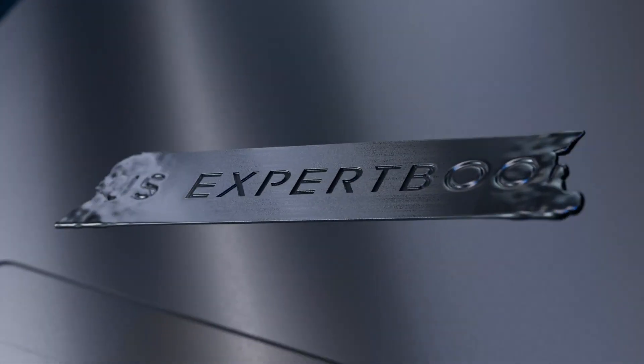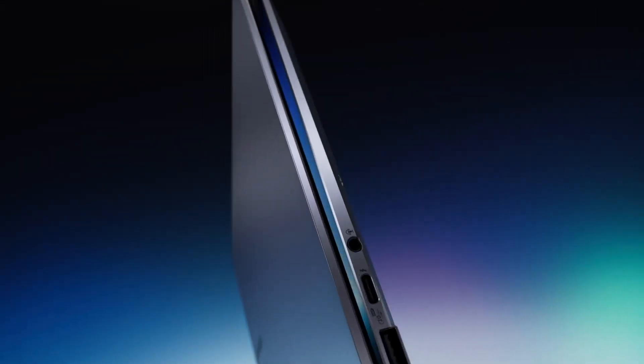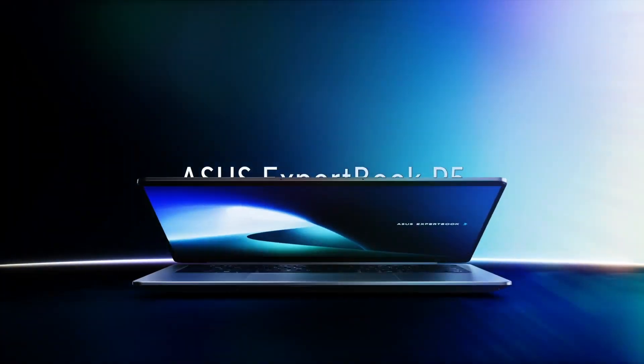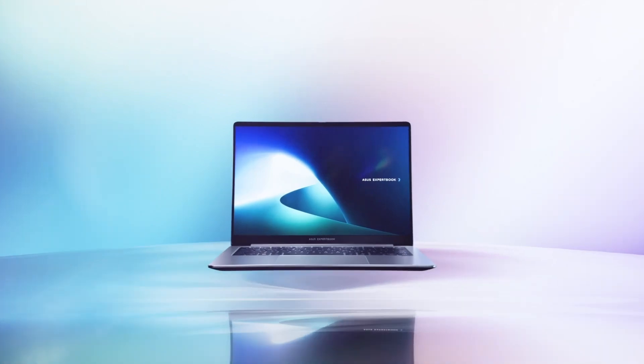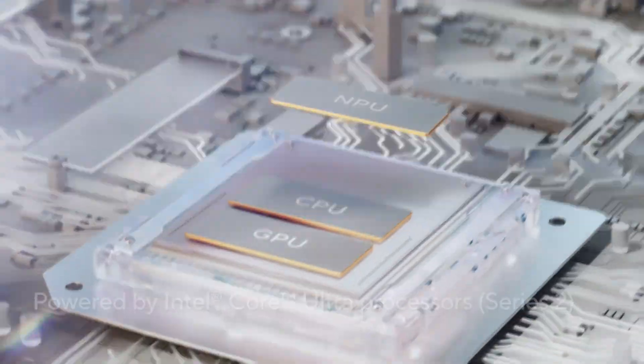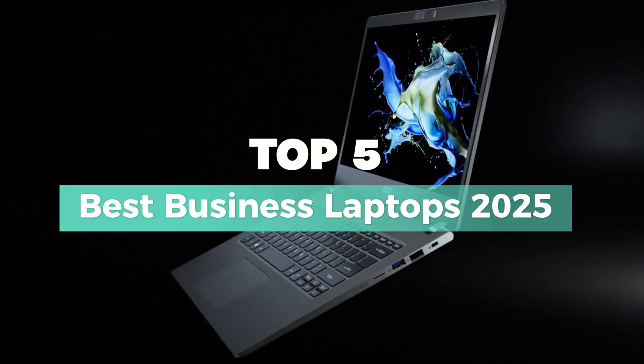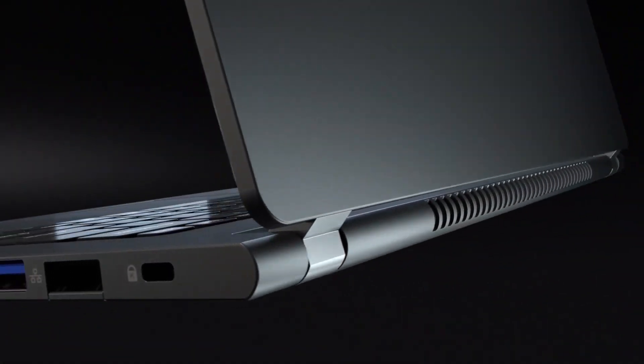Looking for the perfect business laptop in 2025? Whether you're a professional, an entrepreneur, or a remote worker, the right laptop can boost your productivity and keep you ahead of the game. From ultra-fast processors to all-day battery life, these laptops are built to handle anything your work demands. Stay tuned as we reveal the top 5 best business laptops of 2025.